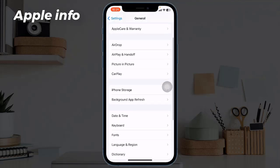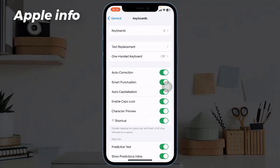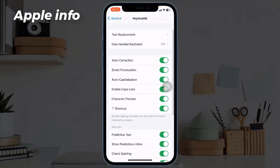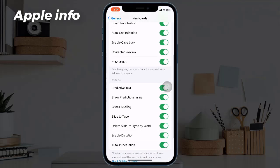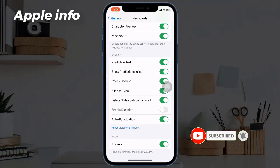Scroll down and tap on Keyboard. Toggle off Enable Dictation, then wait for a few seconds and toggle it back on again.